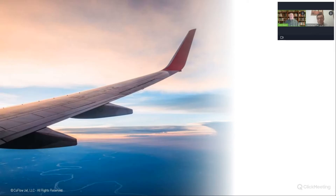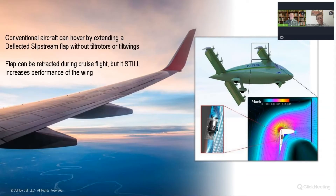That's amazing — this doesn't seem right. You've created more lift, and not only did you not create more drag because of that lift, you've actually decreased the amount of drag. Here's an example where you've put the CFJ technology into the flap of a wing, and you could retract that flap during flight, although you don't need to because it still increases wing performance. Because this wing doesn't stall, you can create a vertical takeoff and landing aircraft using deflected slipstream.